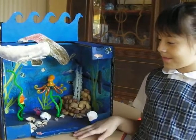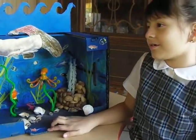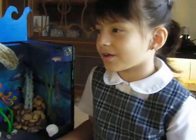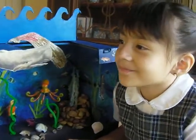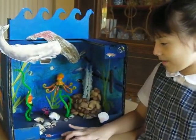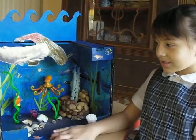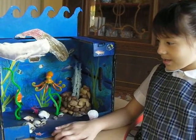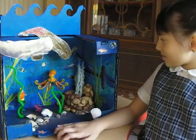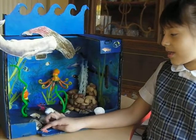My name is Yasmeen. I want you to see my animal project called the Giant Pacific Octopus. An octopus has eight arms, a big head, and can carry eight men. They are the size of a grown man.